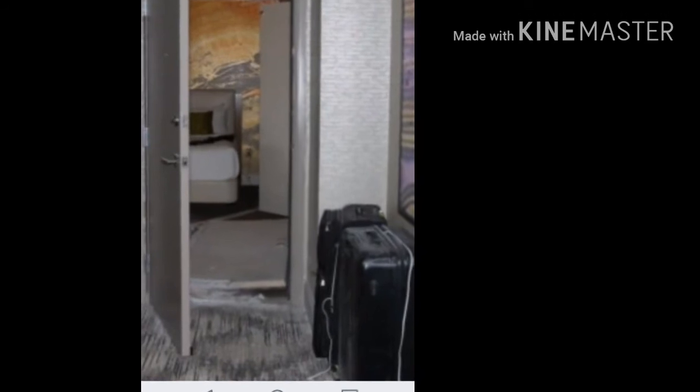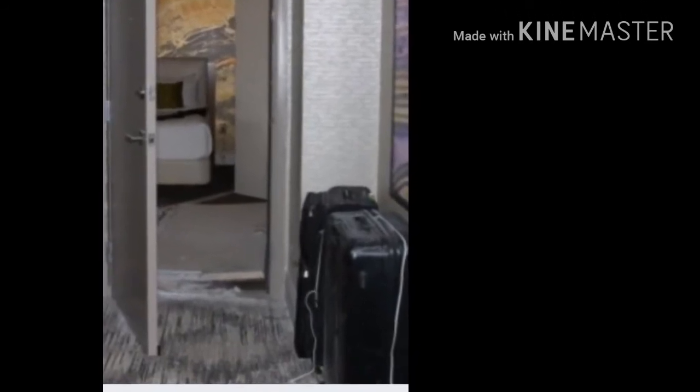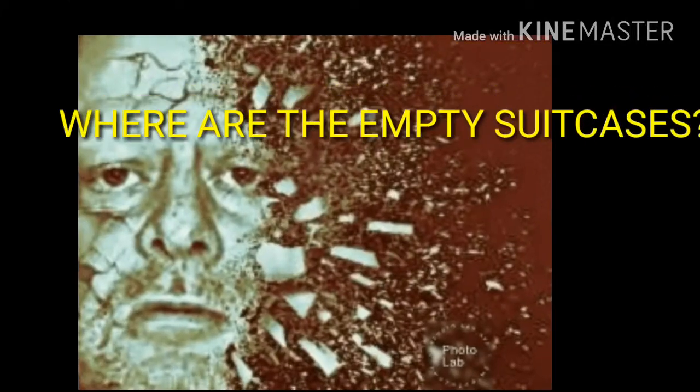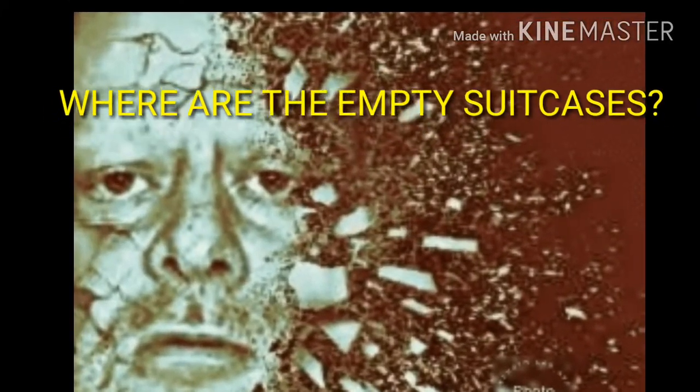Now we do have this one shot that's in the other room, and there are two suitcases in there. So I think we've located maybe three — definitely two. So I'm going to just ask the question out there: where are all the empty suitcases?